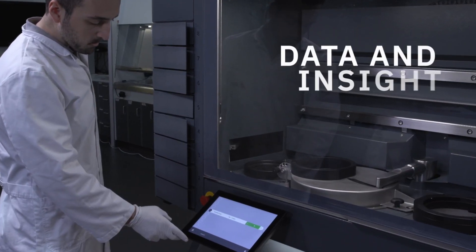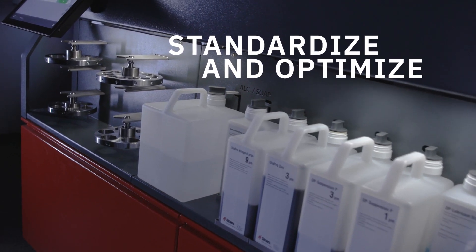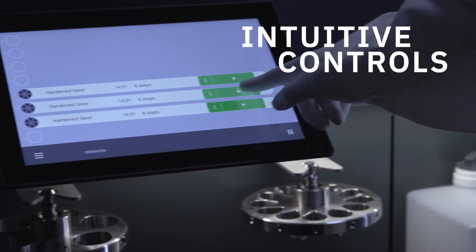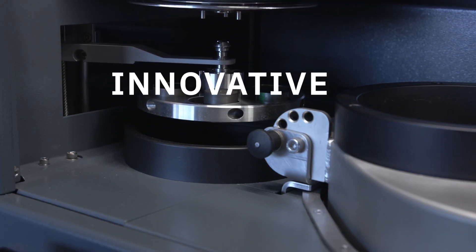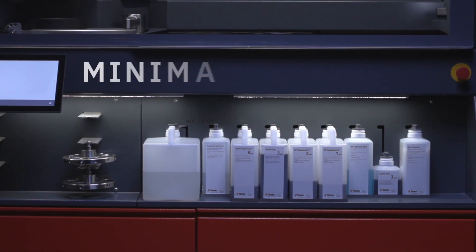XMATIC gives you the data and insight you need to standardize your process and optimize your method. And with intuitive controls, access to Struers' extensive method database, and our innovative easy connectors and embodiment, XMATIC is safe and easy to use with minimal training.